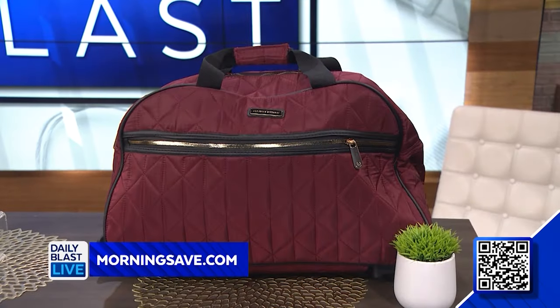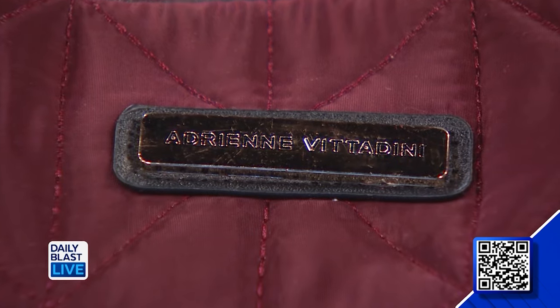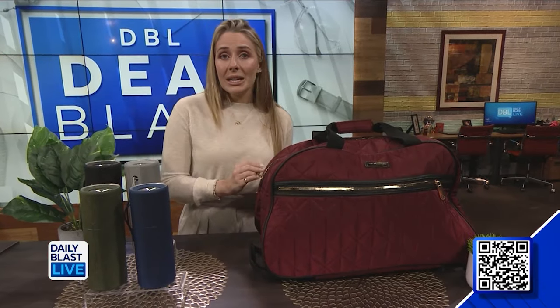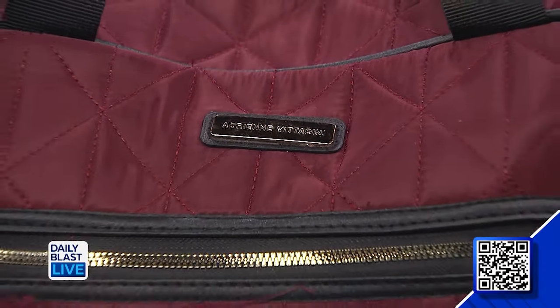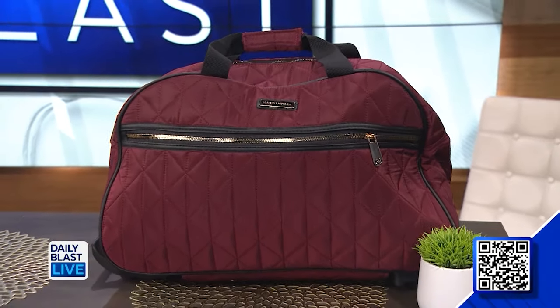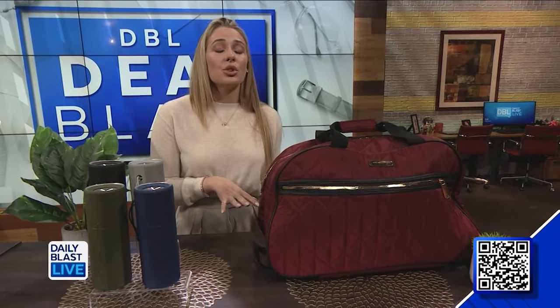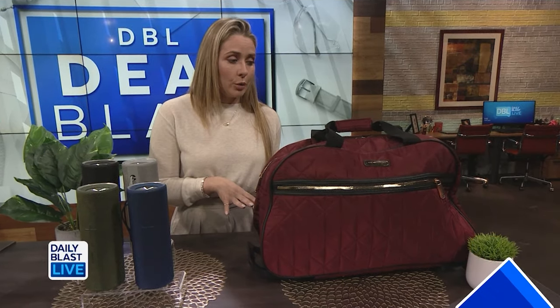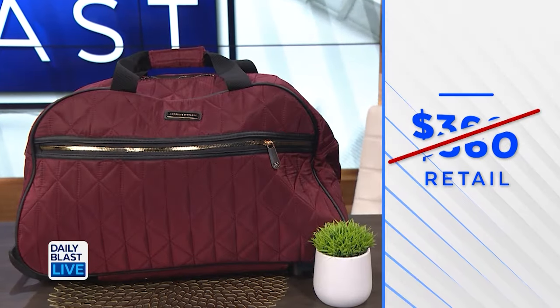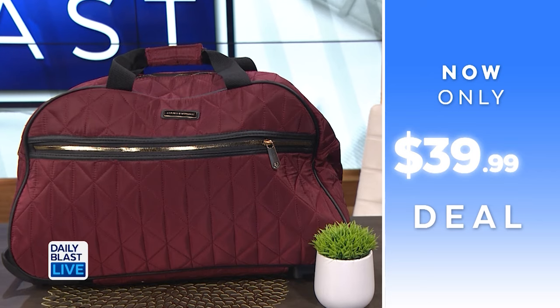Our last product is the Adrian Vitadini quilted wheeled duffel. This deal includes one duffel available in four colors. This bag is very spacious, making it really easy to pack and organize your essentials. If you do not want to carry it, there are smooth-gliding wheels and an extendable handle. This is a customer favorite on MorningSave. Normally this is $360, but we have got it for $39.99 — that's saving 89%.